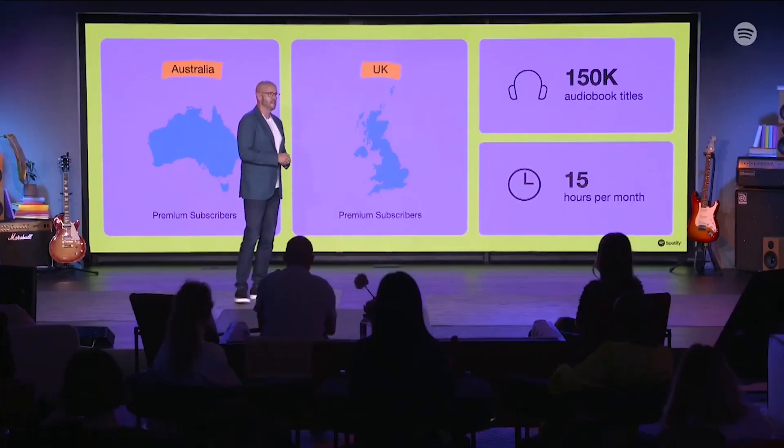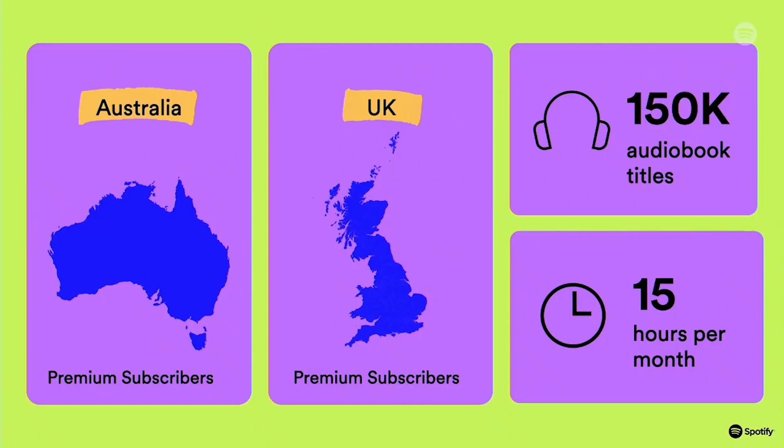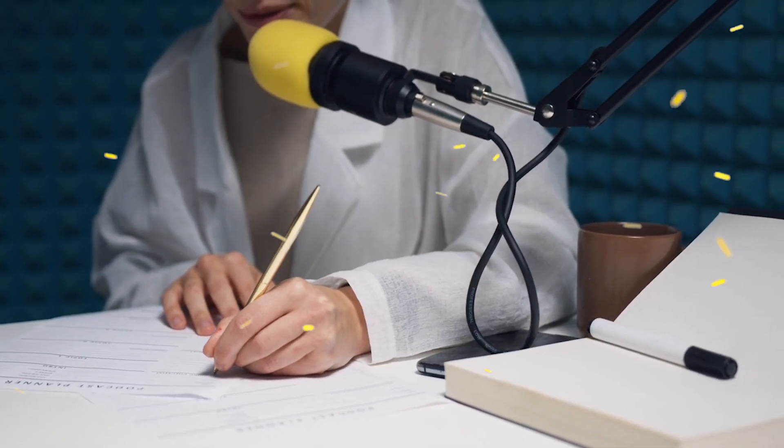For now, the service will be launched in the UK and Australia. If you are from the US, you have to wait one or two months for this feature. But this is really great — you don't have to buy any audiobook, and over half of the total catalog will be available to you for free.